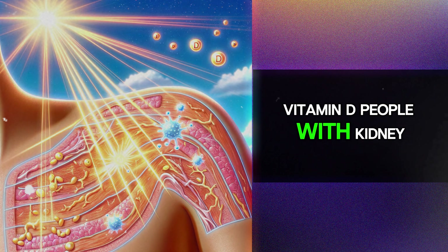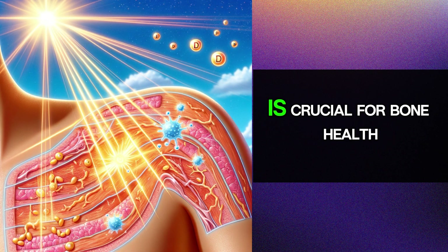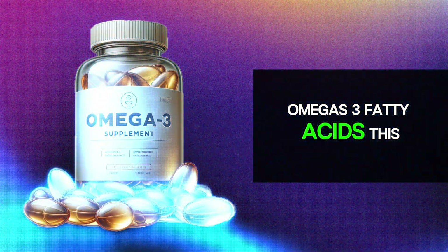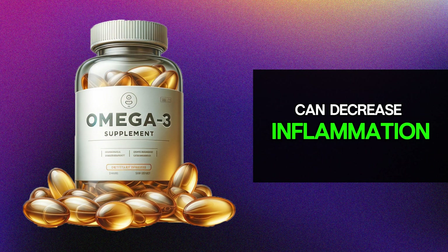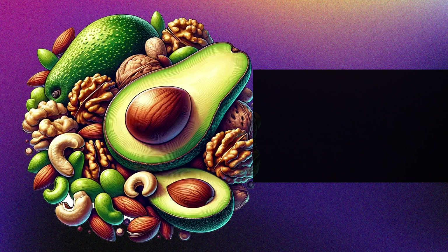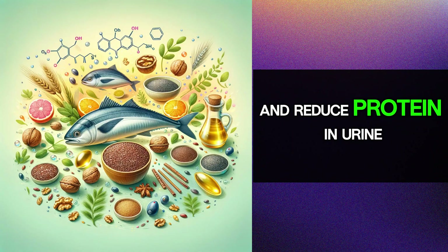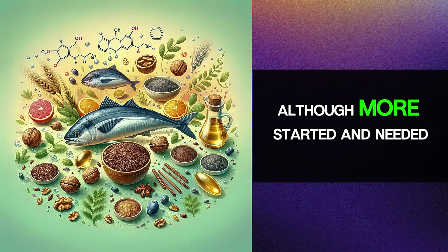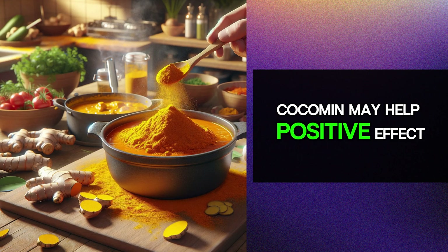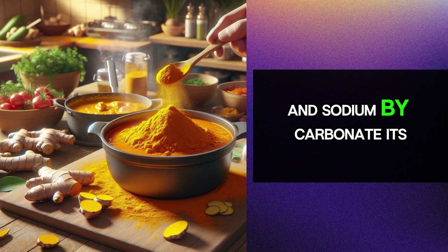Consider supplements with potentially kidney-protective functions. Vitamin D — people with kidney disease often have a vitamin D deficiency, so intake of this vitamin is crucial for bone health and blood pressure control. Omega-3 fatty acids can decrease inflammation and exhibit kidney-protective properties in chronic kidney disease; omega-3 intake can slow down kidney damage and reduce protein in urine, although more studies are needed to confirm these findings.